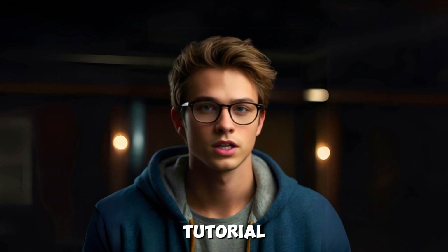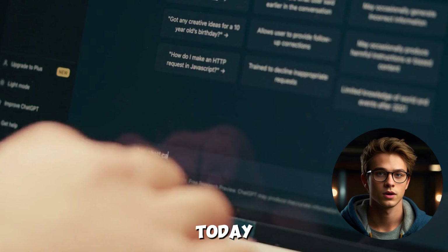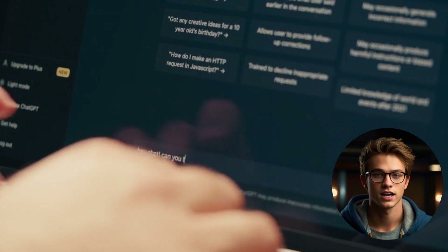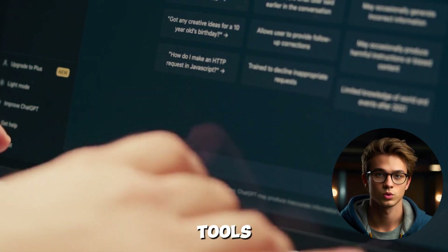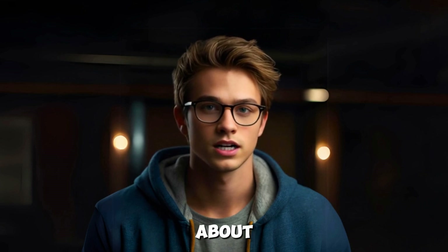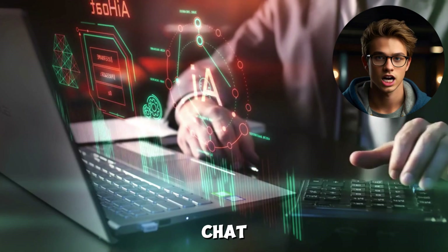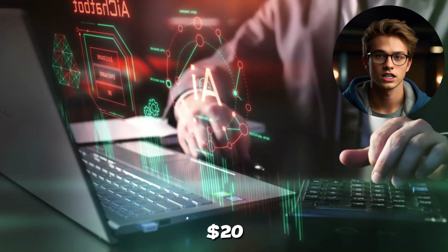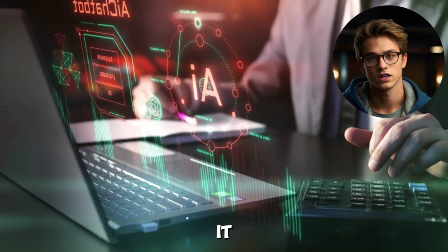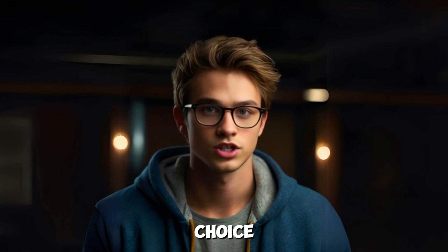Hey everyone, welcome to the Tutorial Lab where we simplify tech tools for everyone. Today we're diving into ChatGPT, one of the most popular AI tools out there. If you're a fan of using ChatGPT or just curious about it, you've probably wondered: is it worth upgrading to the paid version, ChatGPT Plus? Is that $20 per month investment really worth it? Let's break down the differences, and by the end, you'll know if it's the right choice for you.